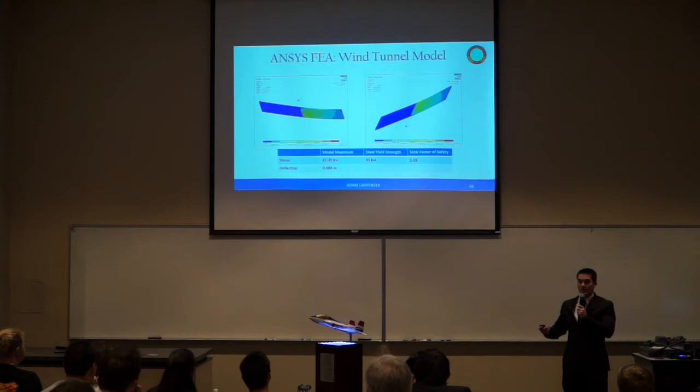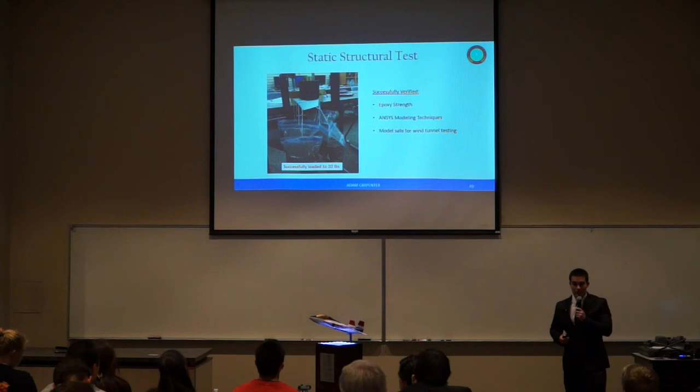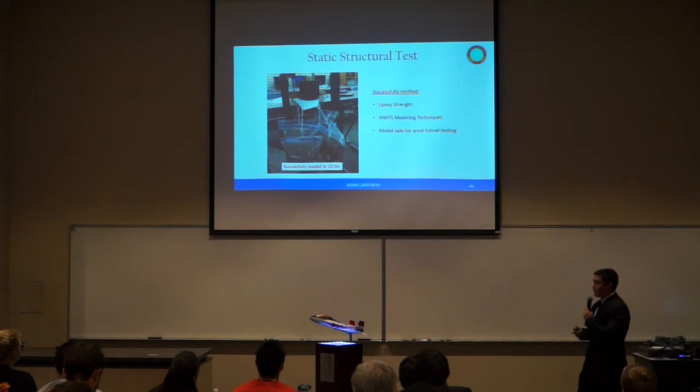The Von Mises stress contour plots for the steel plate show peak stress on the underside at the root attachment, amounting to 41.35 KSI. The yield strength of the steel being used is 45 KSI, giving a total factor of safety of 1.65. After ANSYS model verification, we assembled the wing assembly and mounted it to a wood block. Using differently weighted sandbags loaded over the span, this test successfully held to just over 20 pounds and verified epoxy strength, ANSYS modeling techniques, and that the model is safe for wind tunnel testing.